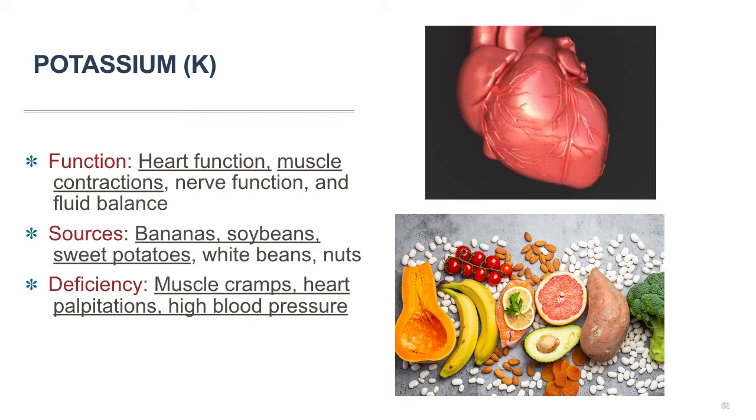A national survey found that most Canadians are not meeting the recommended potassium intake. A Western diet is likely to blame, as it favors processed foods over whole foods like fruits, vegetables, beans, and nuts that are high in potassium. Getting too little potassium can lead to muscle cramps, muscle spasms, and heart palpitations. Low potassium levels can also increase blood pressure and lead to high blood pressure, or hypertension.